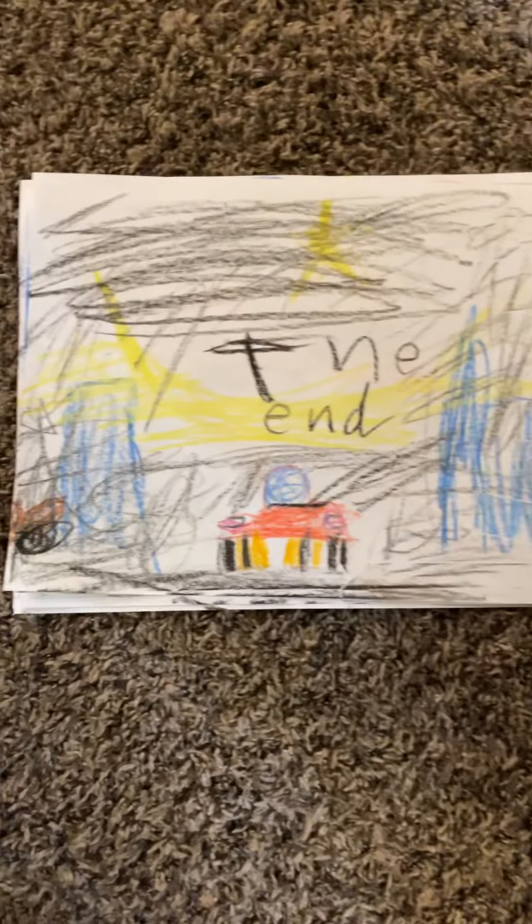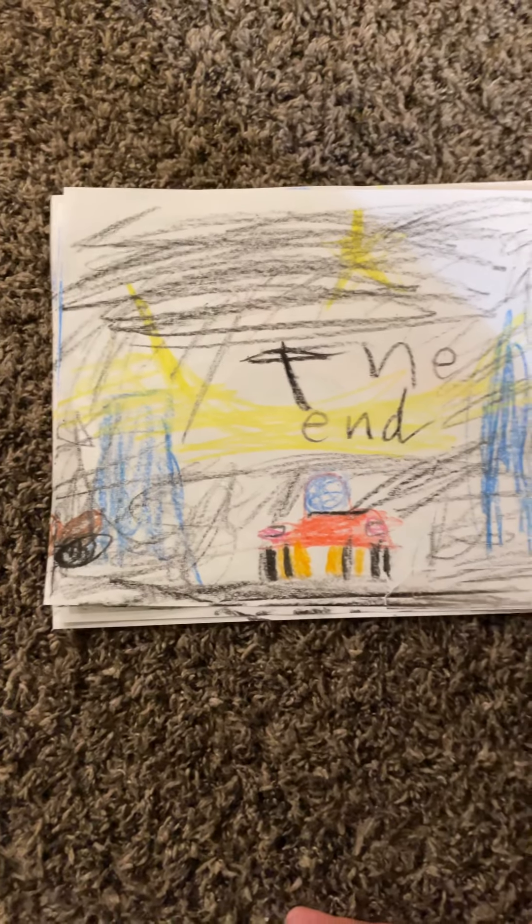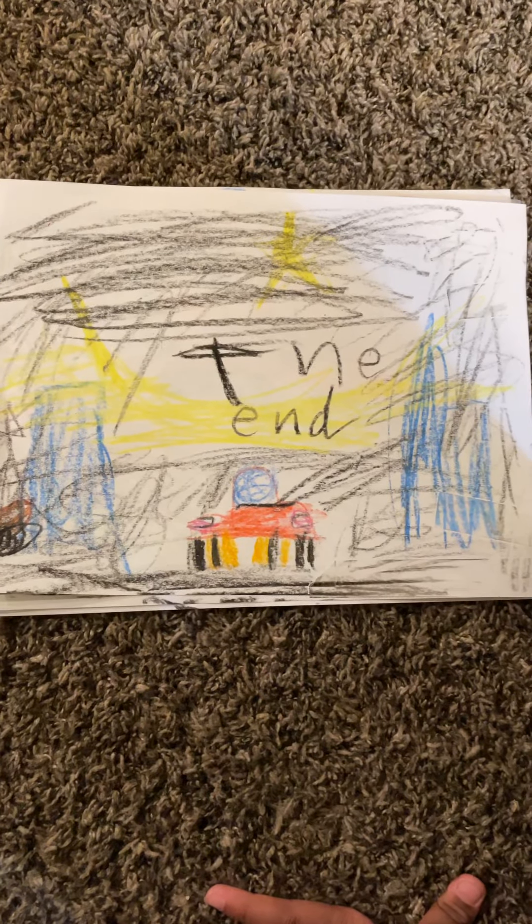The end. I hope you enjoyed this video. Don't forget to like and subscribe. Bye!